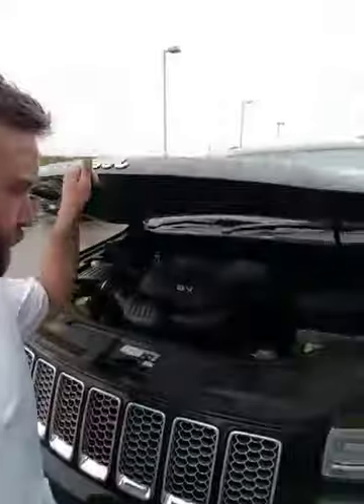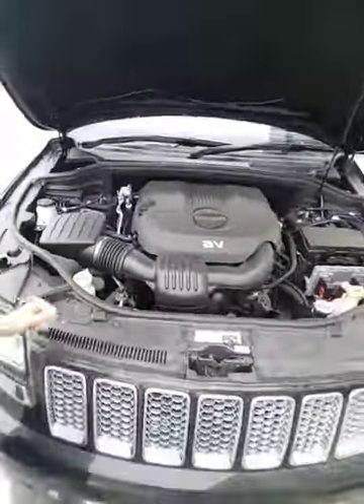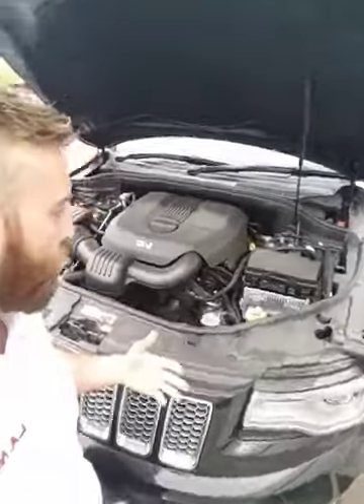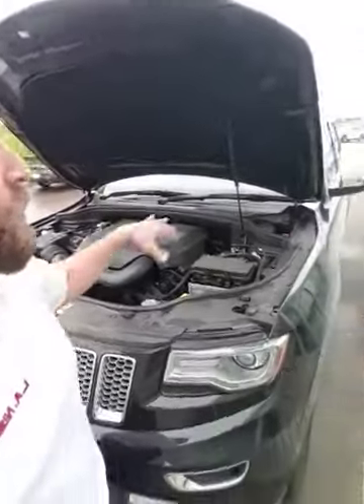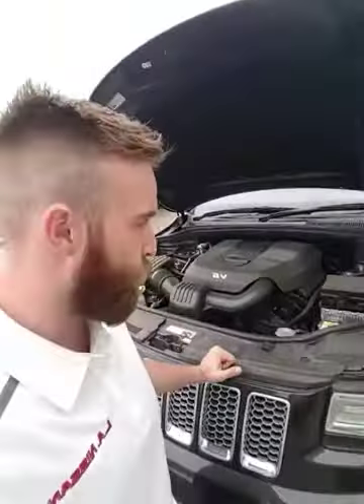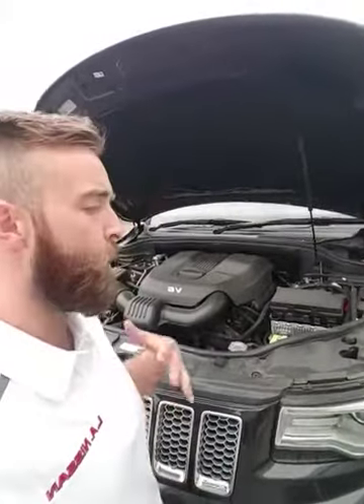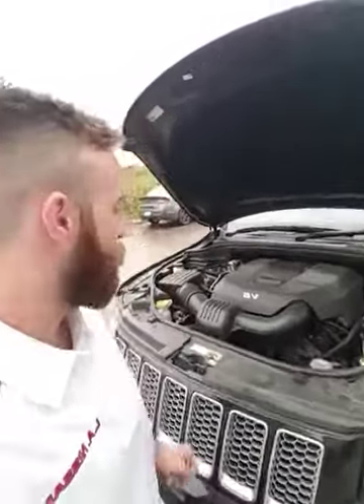Underneath the engine bay here is the 3.6 liter V6, so you get a lot of get up and go. It's still very fuel efficient — a lot more fuel efficient than the Hemis they have in these things. You're looking at 290 horsepower, 260 pounds per foot of torque, and you can easily tow 7,400 pounds with this vehicle without breaking a sweat, thanks to that 8-speed transmission.